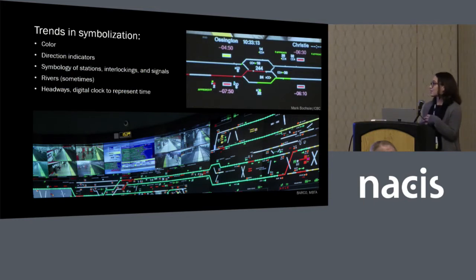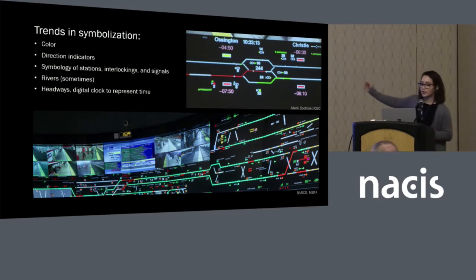Putting together these visualizations, there are a few trends in symbolization. Red and green are consistent across systems — rail car present or not, green being routed. There are differences in what orange, pink, and blue mean from place to place, which is very interesting. Direction indicators usually come down to an arrow, though implementation varies — in Boston's MBTA, it's integrated into the track itself. There's also an interesting pattern with rivers: if the rail goes over a river, it makes it onto the map, but if rail runs alongside a river — where flooding is still a concern — the river often isn't on the map at all.